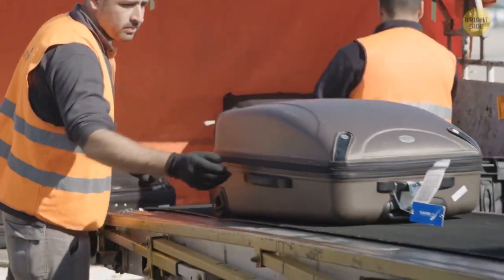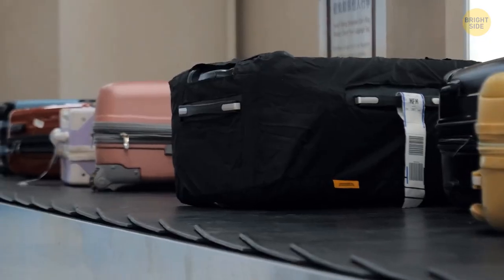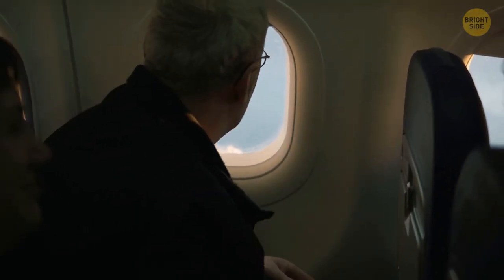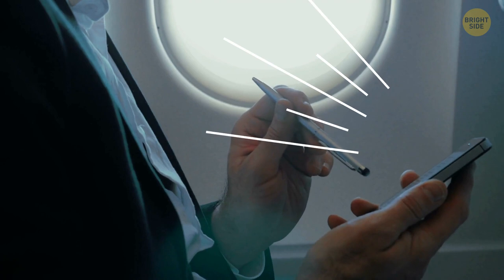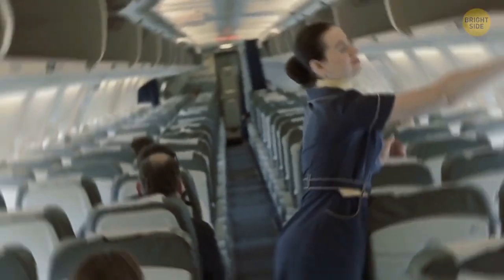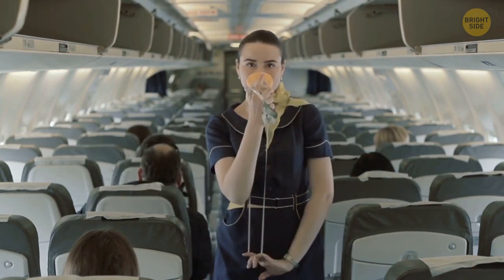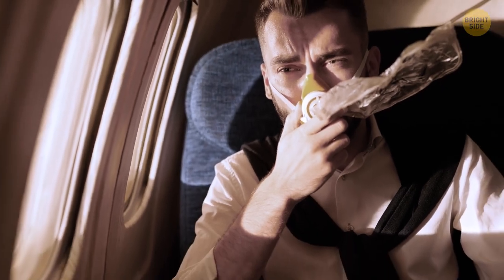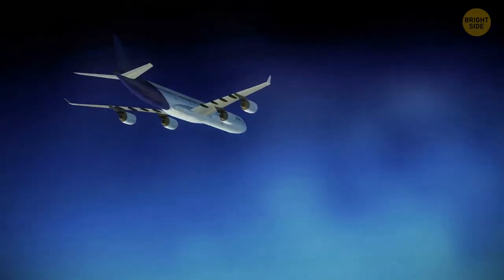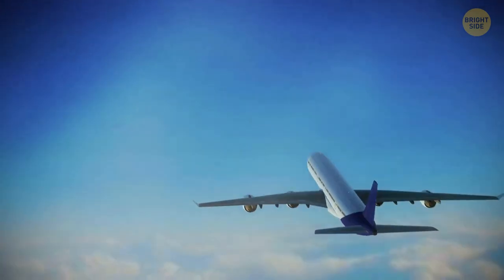Airport workers transport unclaimed luggage to special centers, and if the owner doesn't show up within three months, the baggage is put up for sale in specialized stores. You couldn't use your phone on an airplane in the past since cell phones were dangerous for navigation — their radio signals could disrupt the settings in aircraft electronics. Oxygen masks fall down not only during strong turbulence but also when the air pressure inside the cabin changes dramatically. Passengers are okay if they put on their oxygen masks, but such cases are considered emergencies, and pilots do their best to quickly descend to a safe altitude so passengers can breathe without oxygen masks.